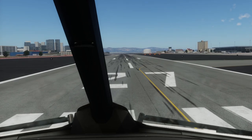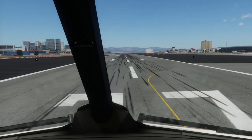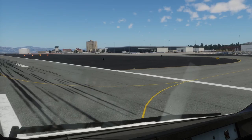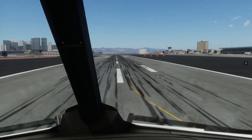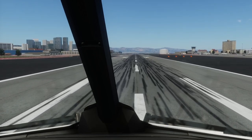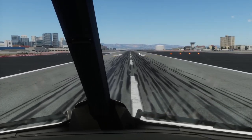I certainly had a very hard time doing it, but it was really good fun nevertheless. We're going to exit off the runway — I can see the city there, looks pretty good.